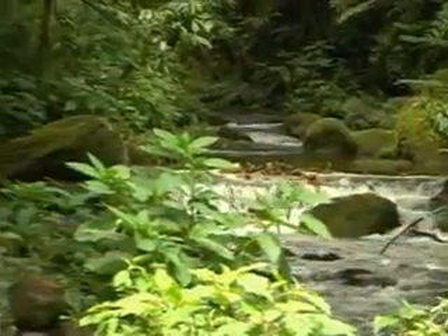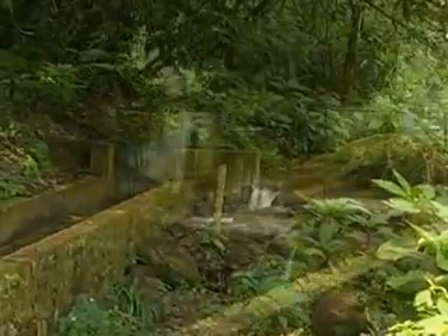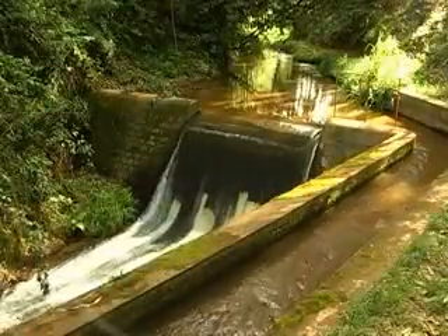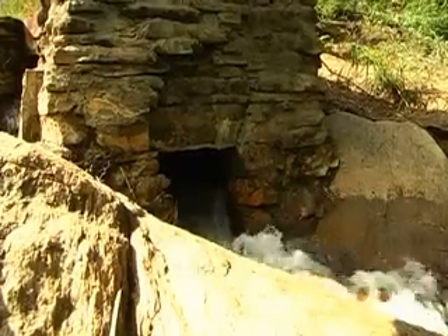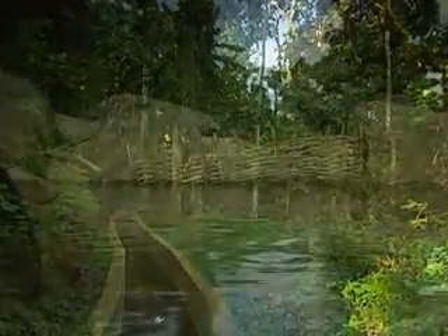Mini hydropower plants can be designed with minimal negative environmental impact. Most of them don't use big dams, but only divert some of the water to generate power before the water is fed back to the river. These are commonly referred to as run-of-the-river schemes.